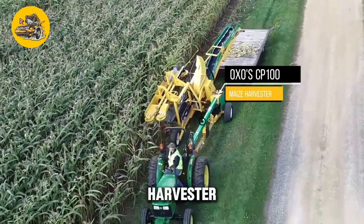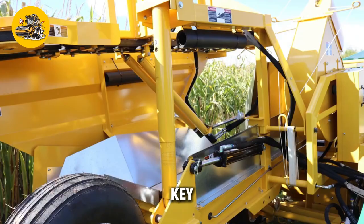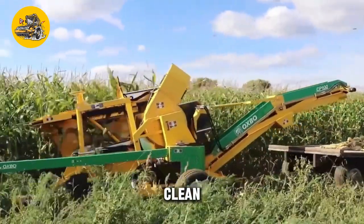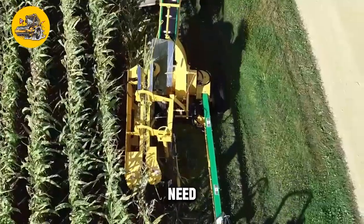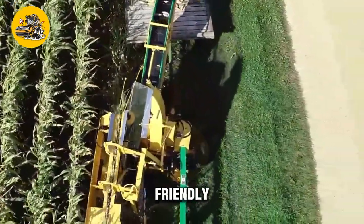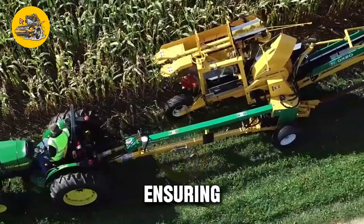The OXO CP100 Maize Harvester is a high-performance machine designed for harvesting maize crops. This innovative harvester is equipped with a cutting-edge harvesting mechanism featuring sharp blades that cut the maize stalks at the base, ensuring a clean and efficient harvest. The machine also has a conveyor system that transports the harvested maize to a collection point, reducing the need for manual labor. It features a user-friendly control panel and safety features such as emergency stop buttons and rollover protection.